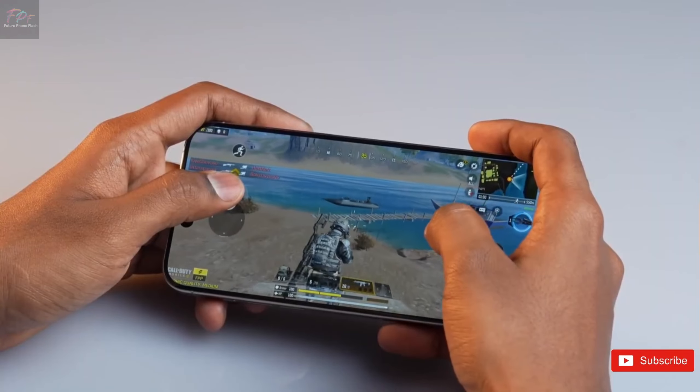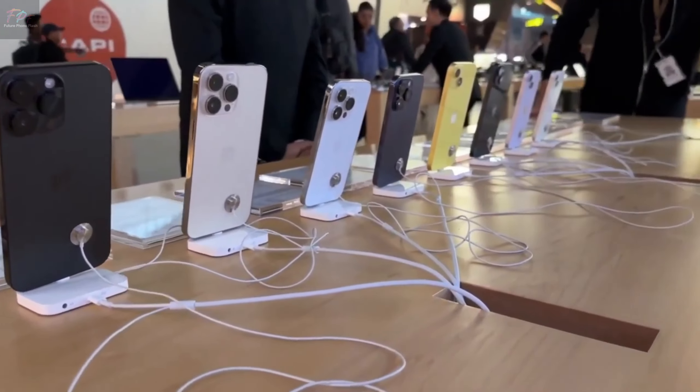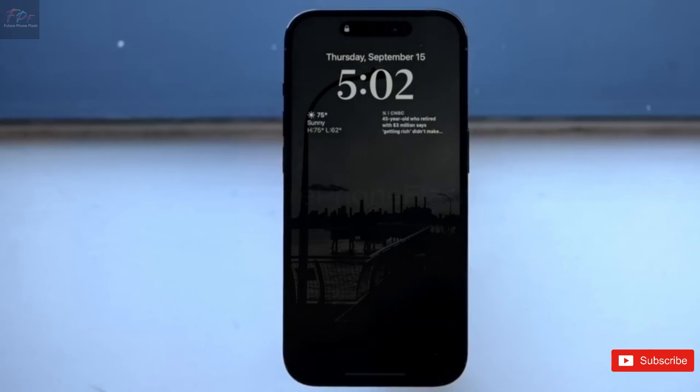A half press for focus, a full press for capturing moments — this could be a big deal for photo enthusiasts and a bold new step for Apple.